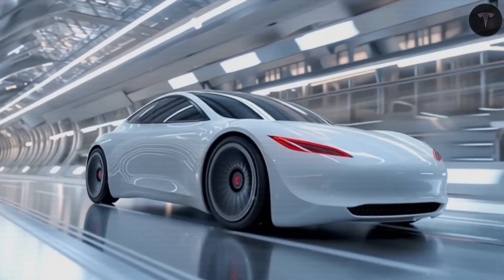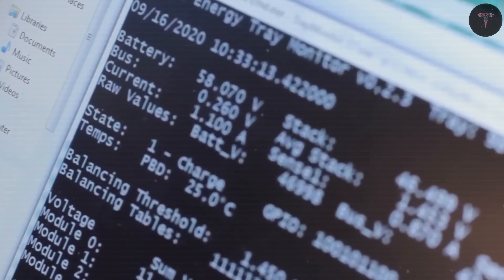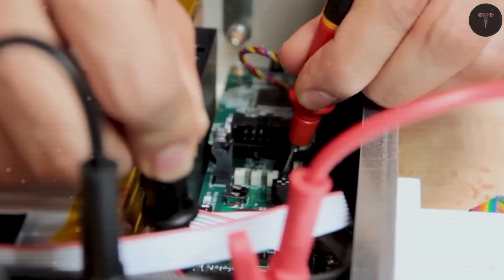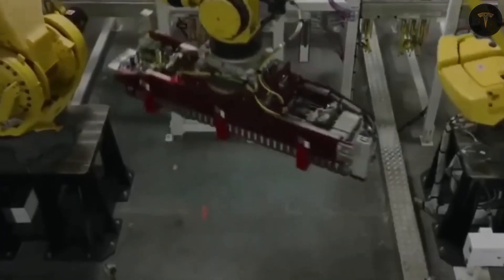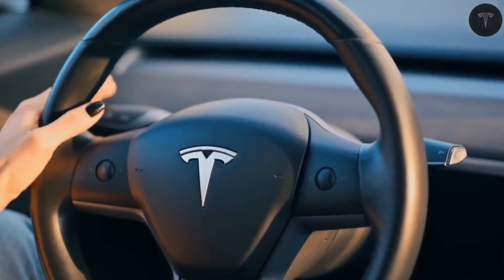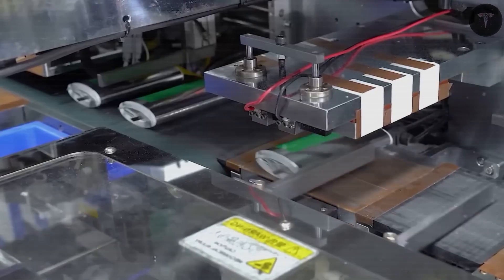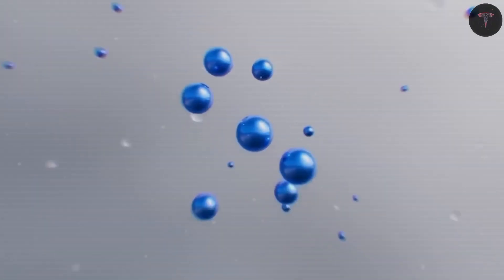Starting with aluminum-ion batteries, Tesla is replacing traditional lithium and cobalt — which are expensive, scarce, and often sourced from geopolitically sensitive regions — with aluminum, a far more abundant and cheaper material. Although aluminum-ion batteries have a slightly lower energy density, around 200 watt-hours per kilogram compared to the 250 to 300 watt-hours per kilogram of lithium-ion, they compensate by increasing battery size through innovative multi-layer stacking of ultra-thin aluminum cells.